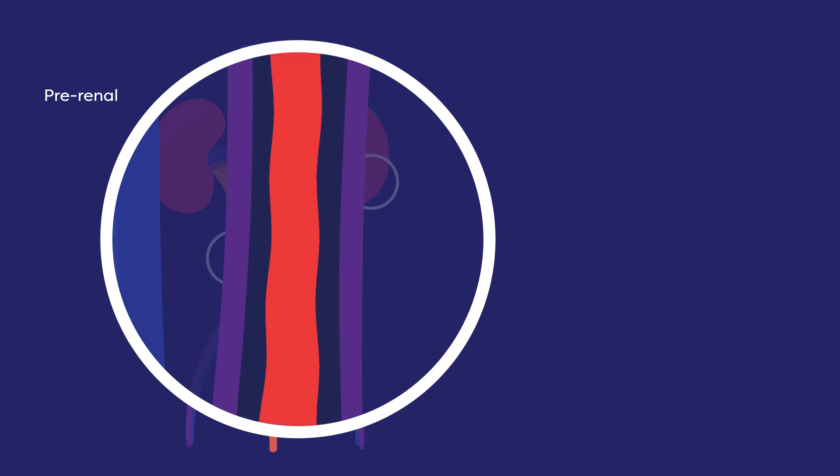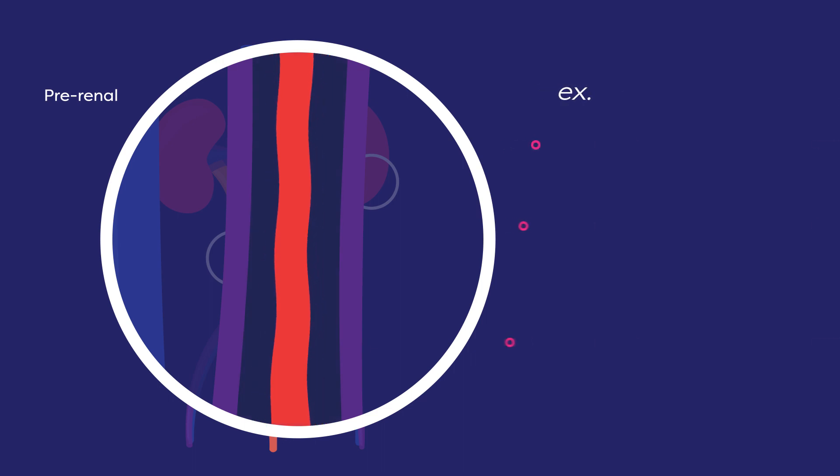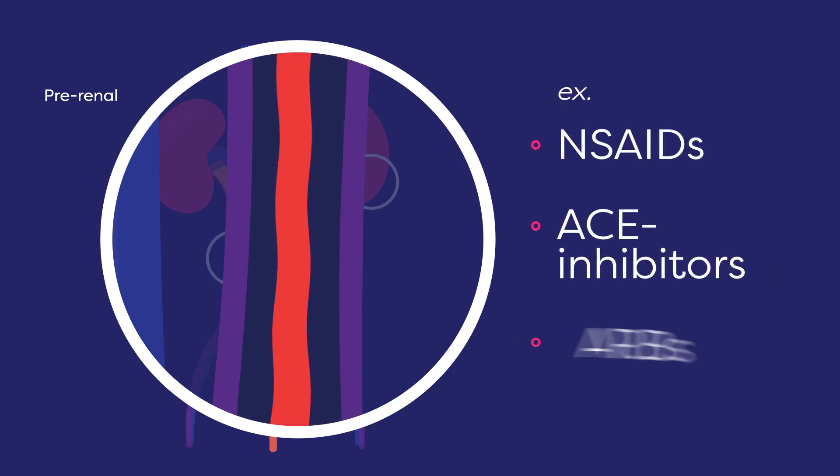Some drugs decrease how much blood flows to the kidneys. Examples include NSAIDs, ACE inhibitors, and ARBs.